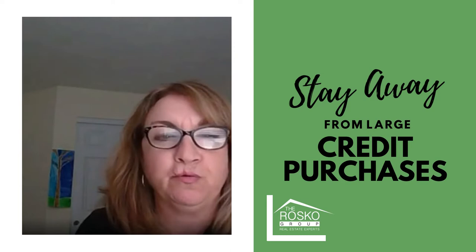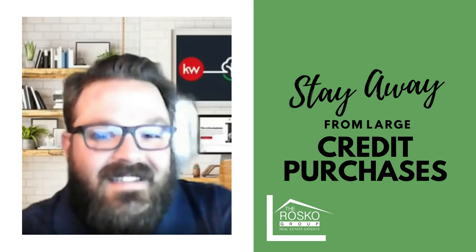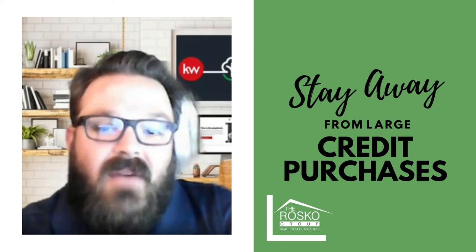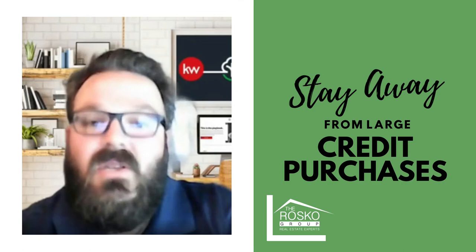Is it true that clients getting ready to go through the pre-approval process should stay away from large credit purchases such as a car, a boat, a vacation, or adding appliances on a credit card? Yes, definitely stay away from that. If you want to buy a house and you're serious about it, my best advice is let's wait until you get into the house and are a homeowner before we go out and buy a car or apply for a new credit card.